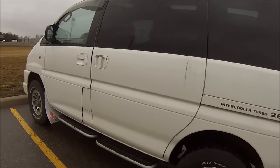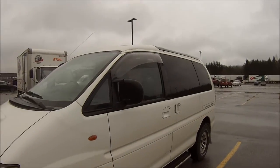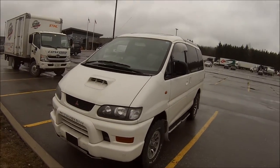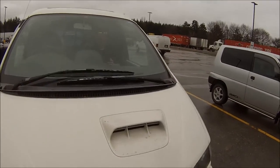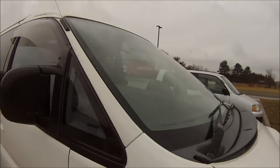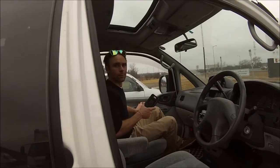Oh yeah, I didn't show the front. Look, it's Craig! I just didn't take it to the intercooler, but it's still there. Oh, there's the Delica. And I think that's all — we're back in London now. Thanks for watching.